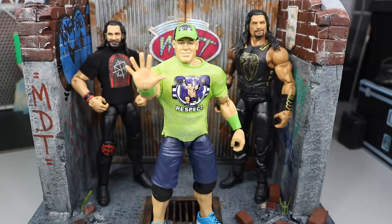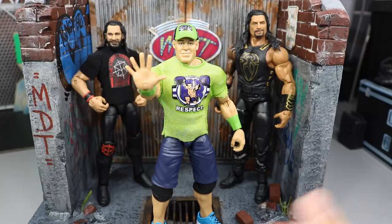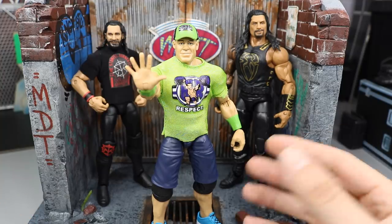Number one is to buy figures that you want — not because someone told you to or because everyone has the figure. If you want 800 John Cenas, buy 800 John Cenas. Don't let other people sway you or be the main reason why you buy something. Buy something because you actually want it, or you're going to end up really unhappy with your collection and want to quit.